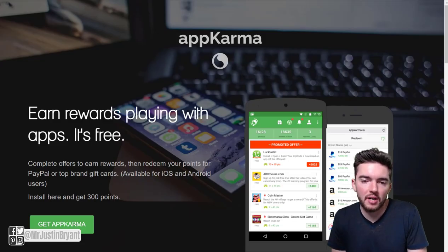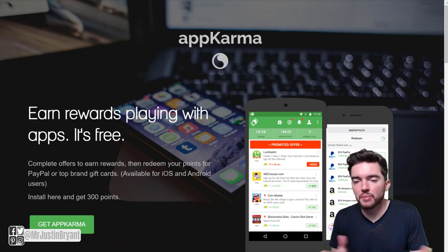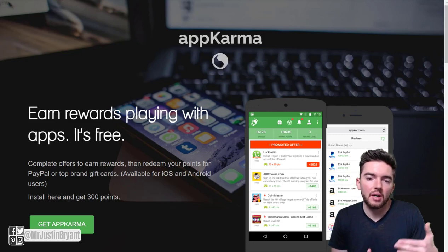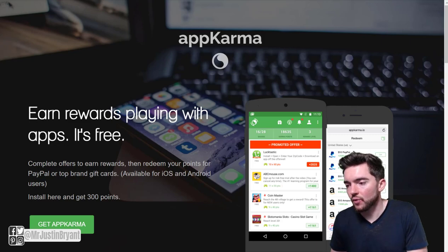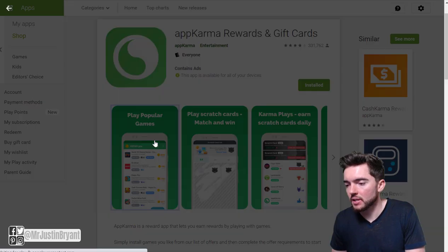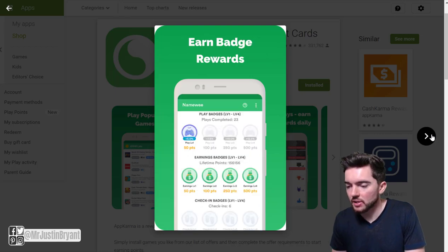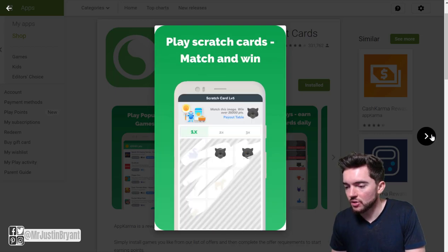Next you have AppKarma. AppKarma is another one that pays you to play games and do a lot of other things. You can also take quizzes, earn achievement badges, and refer people — you get 30% of whatever your friends earn from the app — as well as install offers. It is Android only on the Google Play Store, but it's about 4 out of 5 stars and pays you via gift cards, PayPal, etc. They also have little scratch-offs and stuff too.